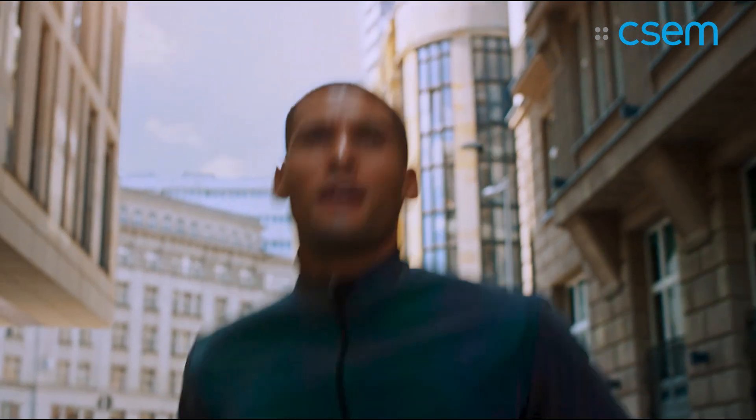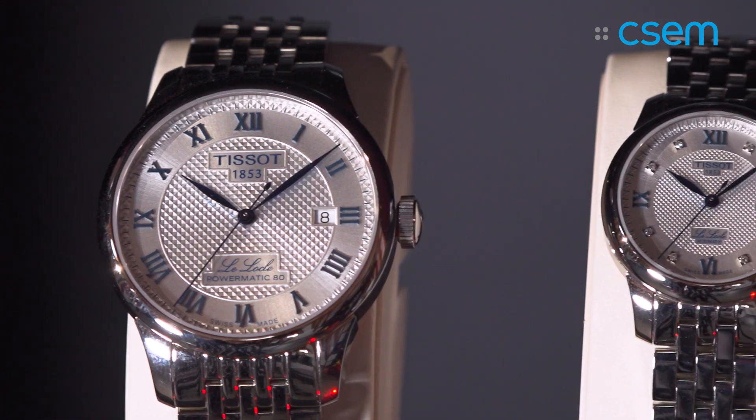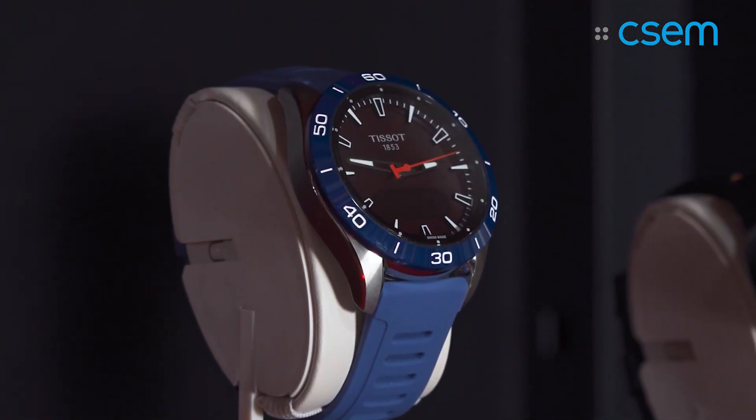We are proud to be able to participate because the Swiss watchmakers are at the origin of CSCM, which is celebrating this year the 40th anniversary. And after 40 years, we are still collaborating so well with the Swiss watchmakers — that makes us really proud and we have such beautiful products where we can participate as well.